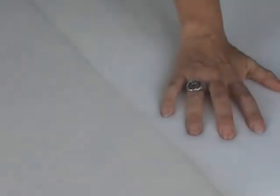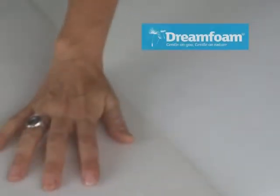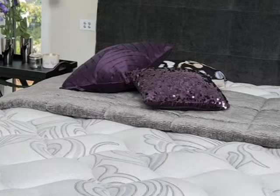DreamFoam is softer feeling than conventional foams, without compromising its exceptional support qualities. The softer feel of DreamFoam now results in all Sleepyhead beds feeling more luxurious.